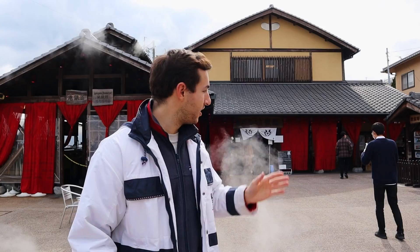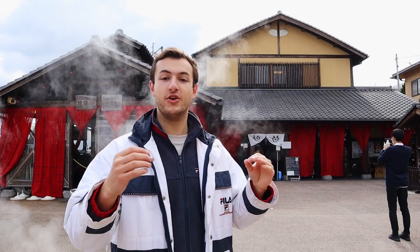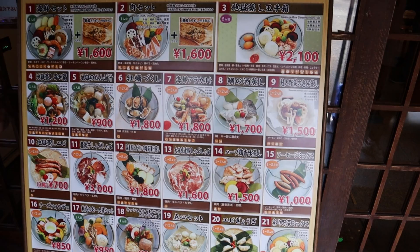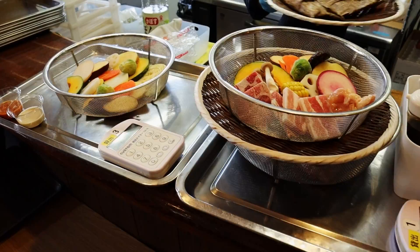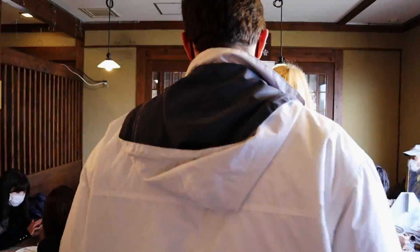One of the best things you can do in Beppu is get really involved in the onsens and try cooking your own food with the steam from the onsens. We are at Jigoku Mushi, a restaurant where you can cook your own food using the steam coming up from the ground. You order at a vending machine, wait a little while, and they give you your food to go steam.